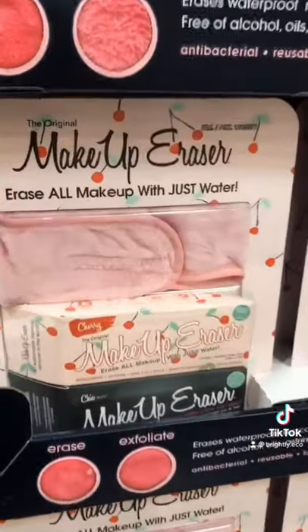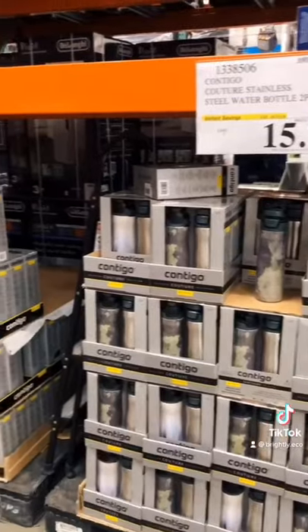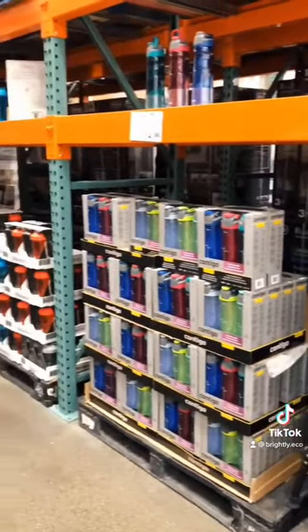Save tons of wipes from the landfill with this makeup eraser pack. There are tons of different kinds of water bottles, so find one that works for you and makes you want to use it more.